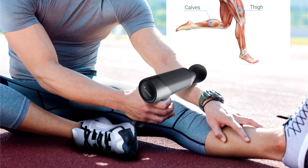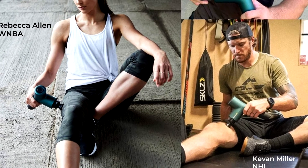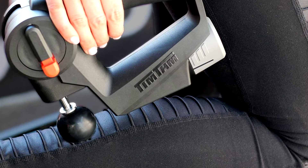Are you looking for a massage gun? In this video, I will show you the best massage gun in 2020 based on my personal opinion and hours of research. If you want more information and updated pricing on the products mentioned, be sure to check the links in the description down below.